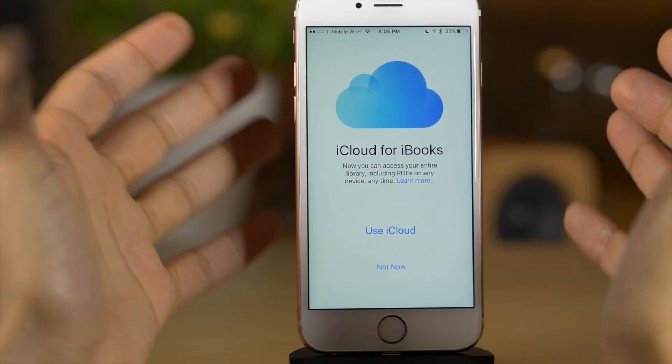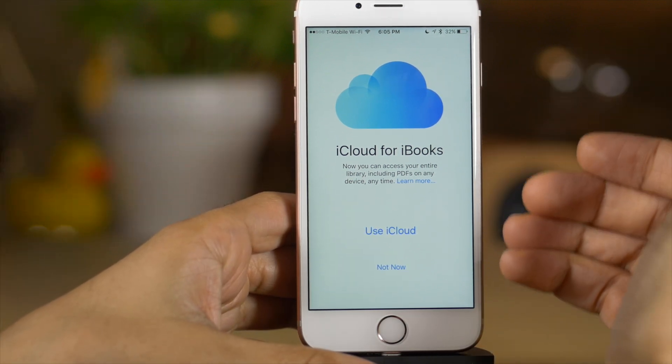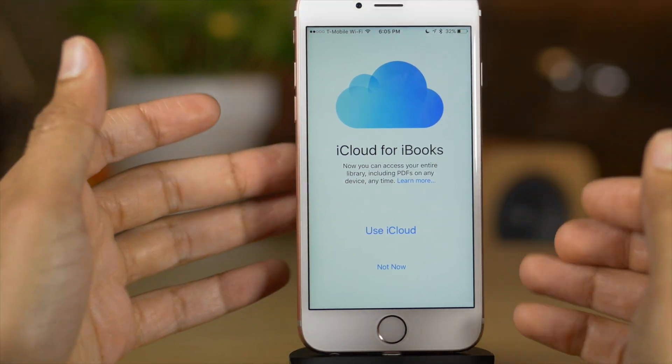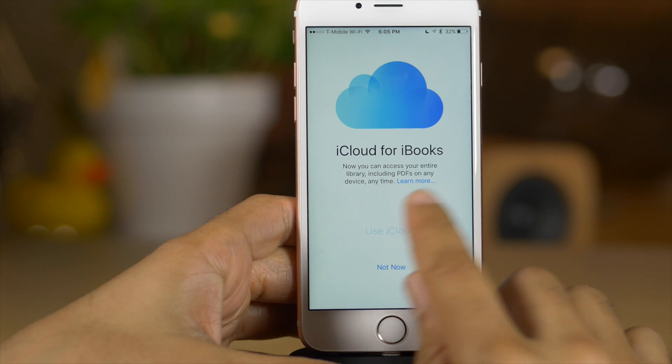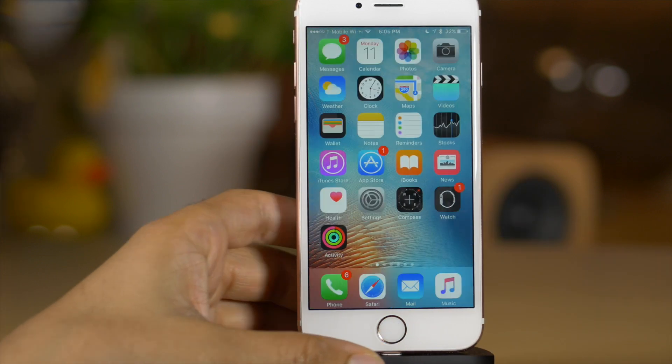You now have iCloud for iBooks. You can sync PDFs inside of iBooks — you don't have to re-download all your PDFs just because you're using a different device. Now you can use iCloud to keep them synced. Happy Apple finally did this.